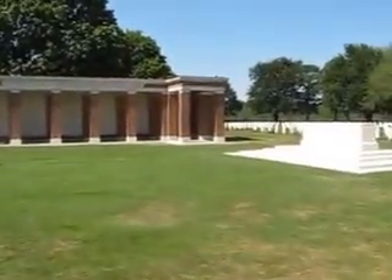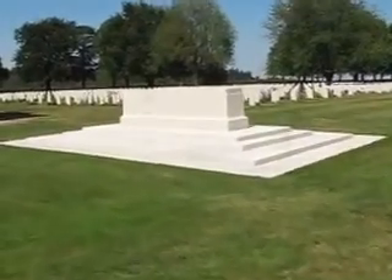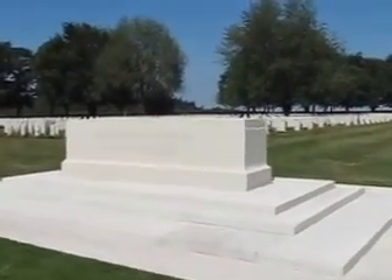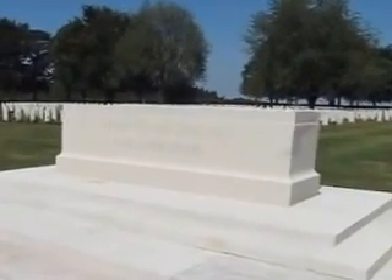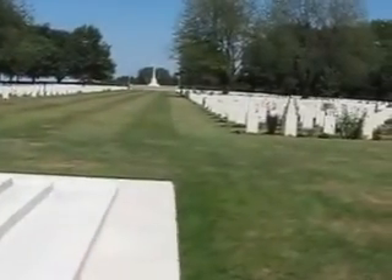They were part of the liberation of Belgium and most of the country. There are a couple of memorials with some names on them. Here's a stone in the center — we can read that it says, 'Their name liveth forevermore.' There's a cross way over there as well.